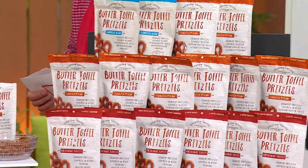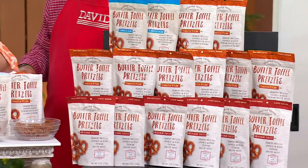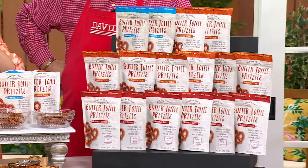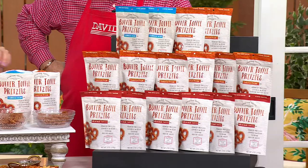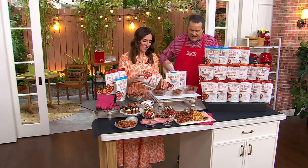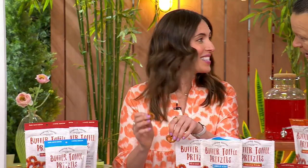Everton, England is back on the map. This is six four-ounce bags of old-world recipe butter toffee pretzels. The company is called Everton Toffee, and this is Serena Scanzillo. It's nice to have you back, my friend. So good to be here.